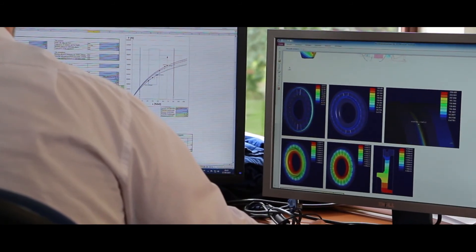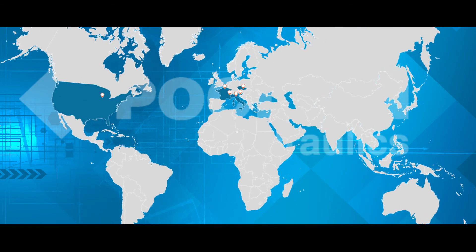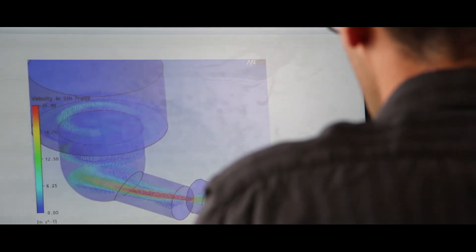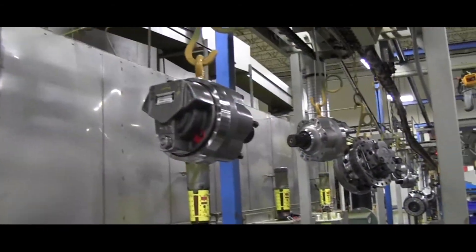We partner with you to provide the best hydraulic components and solid engineering support throughout the design process. Our facilities span across three continents and include research, design, manufacturing, and logistics for a global footprint.